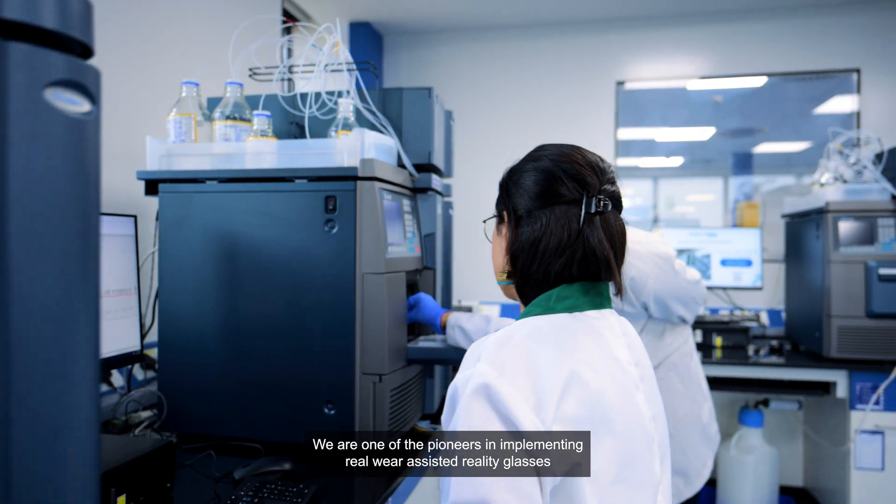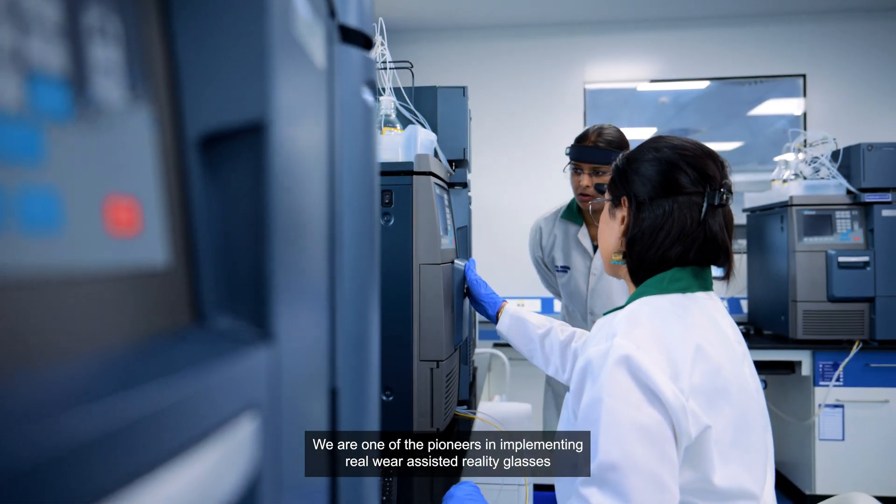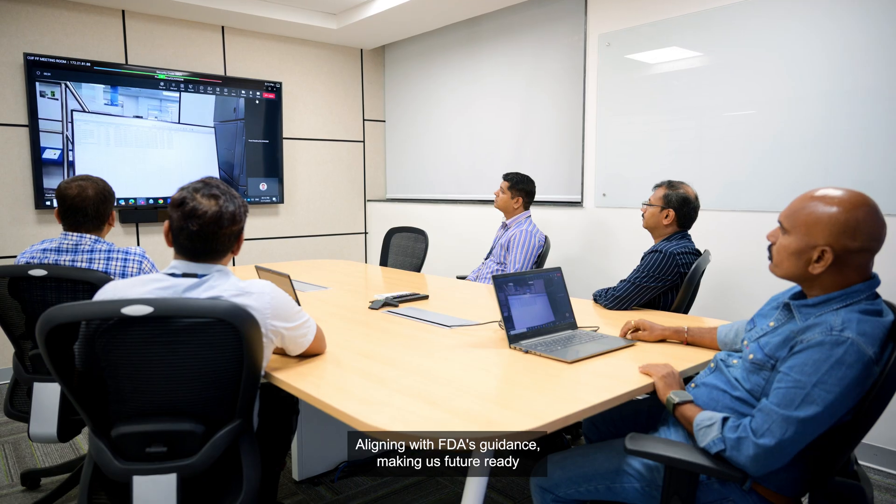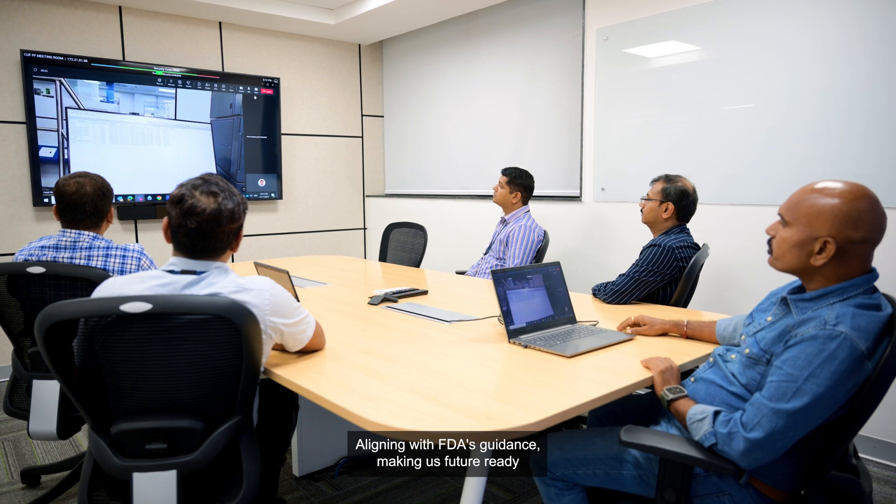We are one of the pioneers in implementing RealWear-assisted reality glasses for collaborative technology transfer and hosting remote inspections, aligning with FDA's guidance, making us future-ready.